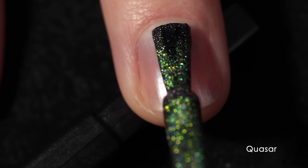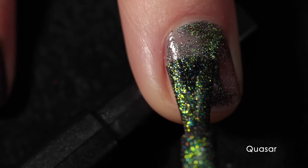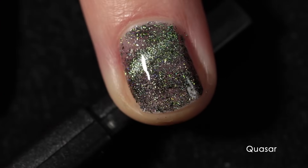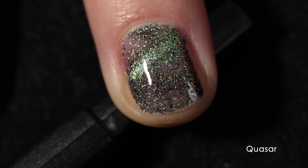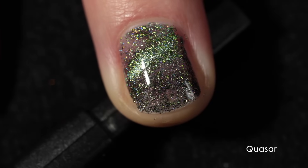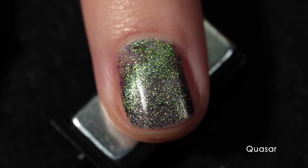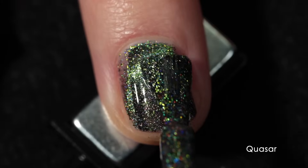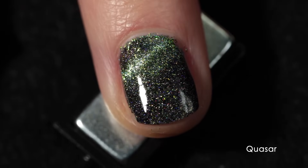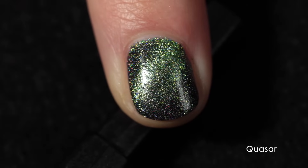That's two coats on my index finger. I couldn't figure out how to show both fingers being magnetized at the same time using the Cleona Cosmetics bar magnet, so I had to do it separately. The magnet works better when you hold it over the nail versus using it under the nail. I figured out a solution, but I am extremely lazy when it comes to magnetic polishes, so having the magnet under your nail is definitely the easiest way to go — which is what I did with a different bar magnet under my middle finger.